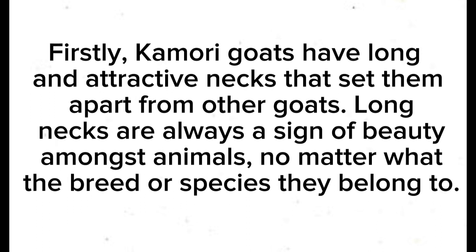Firstly, Kamori goats have long and attractive necks that set them apart from other goats. Long necks are always a sign of beauty amongst animals, no matter what the breed or species they belong to.